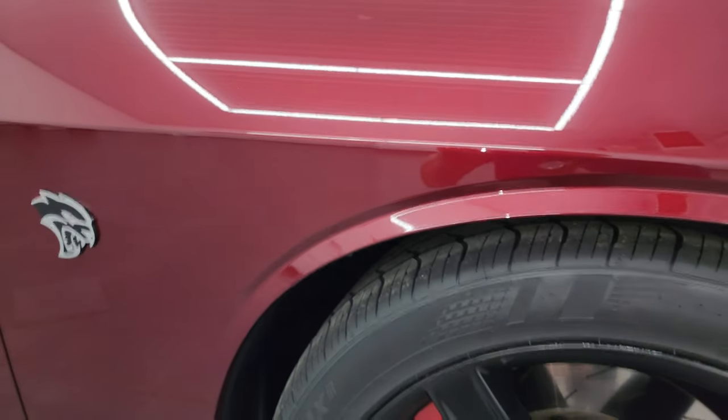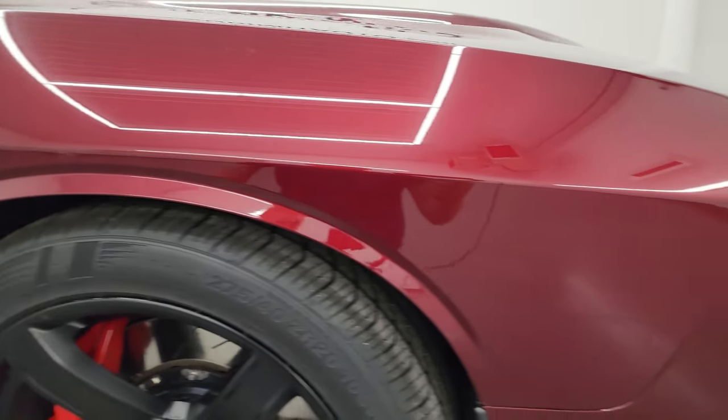Octane Red — it's got a little bit of metal flake in it, it's actually a pearl coat they call it. Same color as Delmonico Red, same color as Red Velvet or Snazberry.